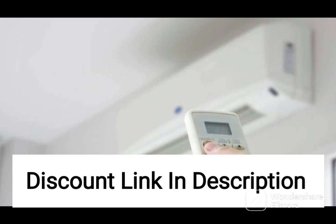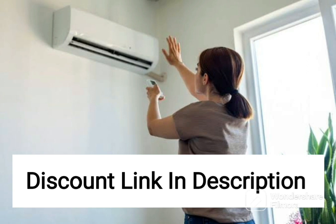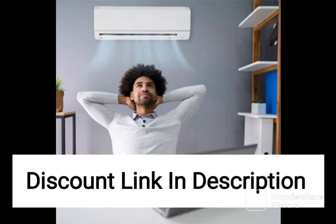This makes it easy to troubleshoot and resolve any issues that may arise, ensuring that your AC always performs at its best. Overall, the Daikin 1.5-ton 5-star Inverter Split AC Copper FTKM50TV White is an excellent investment for those looking for a high-performing air conditioning unit.